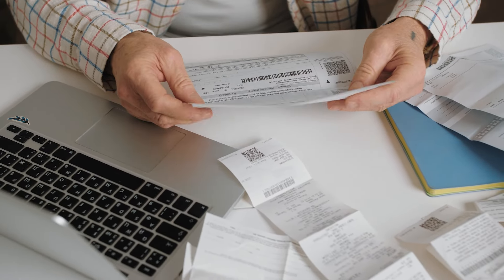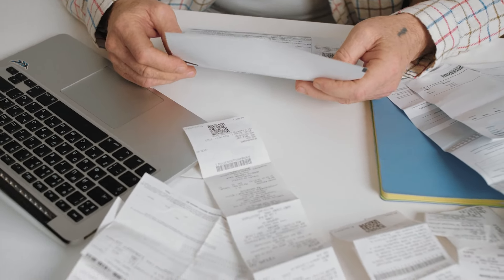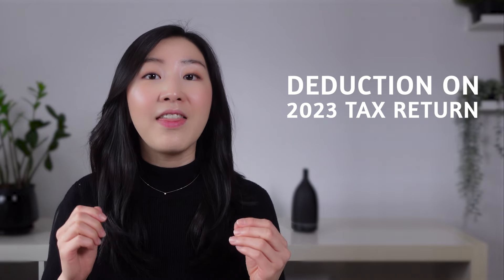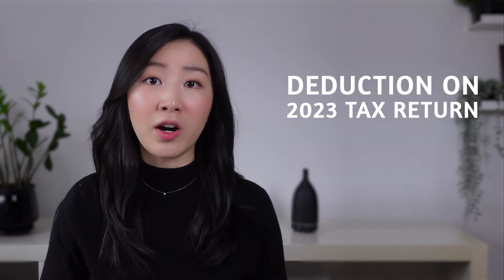With individual tax returns due April 30th, we are scrambling to gather any receipts to claim tax deductions and credits like medical expenses, tuition credits, and childcare expenses, so that we can really squeeze out every dollar of taxes that we owe. However, there is one big way to reduce your taxes even after the 2023 year is over, and that is contributing to your RRSP.